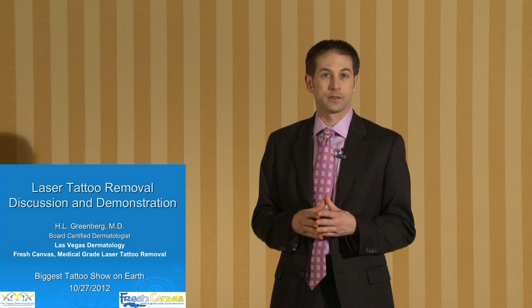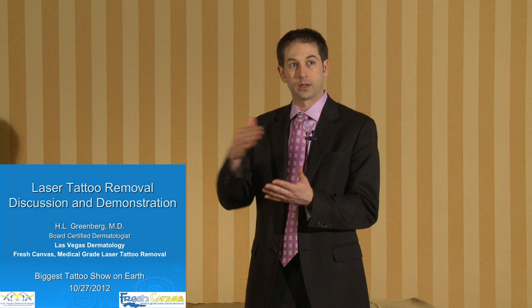Today I'm going to be talking a little bit about lasers, what they do just in general, and then focusing specifically on a tattoo removal laser. The tattoo removal laser is the Revlite SI. We have the Medlite here today, which is another version, and we're going to be using that laser on a patient who's had three treatments already and will be getting his fourth treatment today, and has had quite a bit of clearance with each treatment.